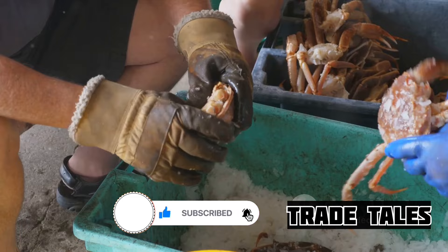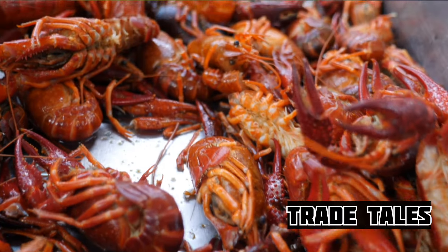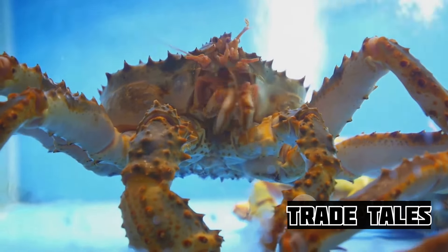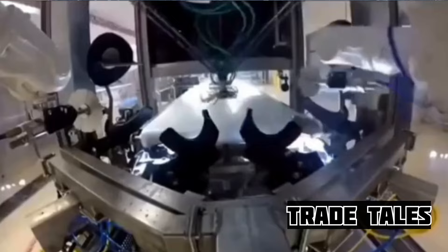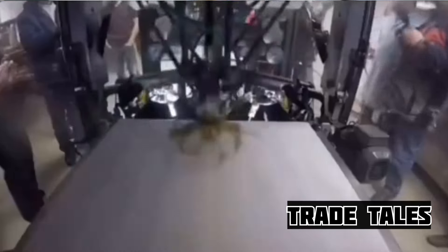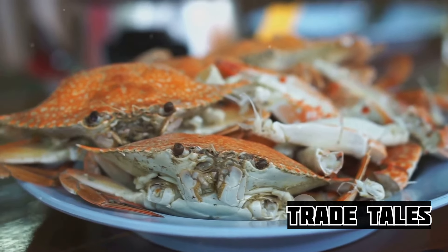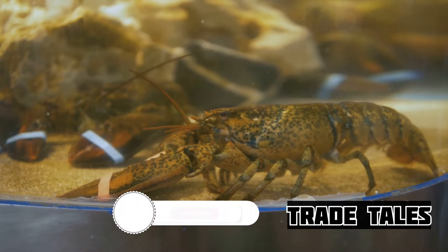After boiling, the crabs begin their final transformation. Expert hands separate the crab parts — the legs, the body, the claws — each part given its due attention. This is where the artistry truly shines, as each piece of the Alaskan king crab is prepared to offer the best dining experience. Every piece of crab meat is then subjected to strict quality control measures — nothing but the finest quality makes the cut. This commitment to excellence ensures that every bite is a testament to the dedication and hard work that goes into bringing these majestic creatures from the sea to your plate.